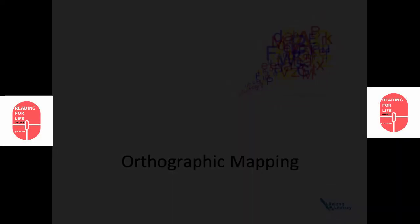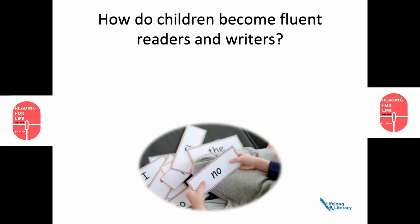Orthographic mapping. How do children become fluent readers and writers?